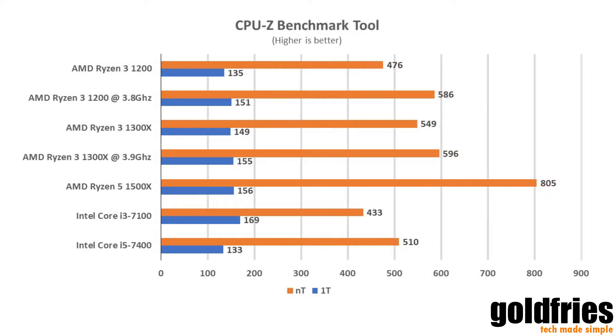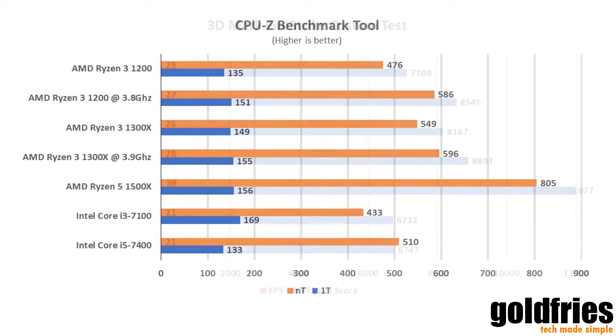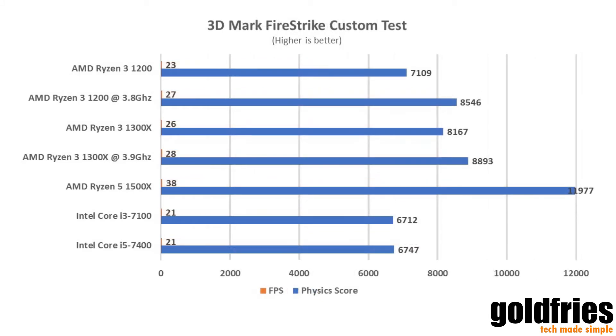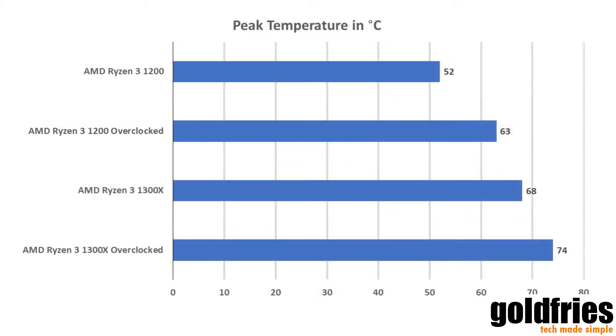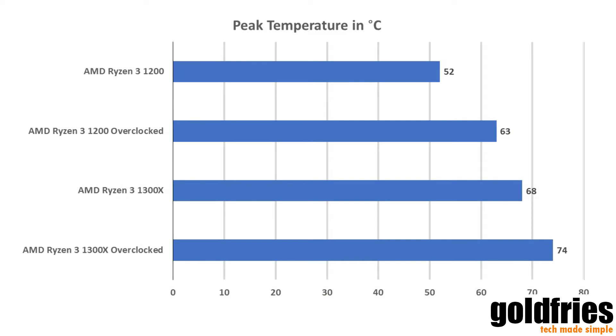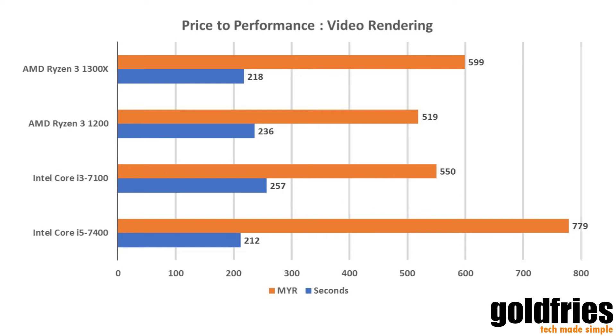For those of you with concerns about gaming — rest assured. I tested with the GTX 1080 Mini and there is no problem. The benchmarks look identical whether it's 3.1GHz or 3.8GHz, and I've played games like Overwatch and StarCraft on the Ryzen 3 system with no problems whatsoever.